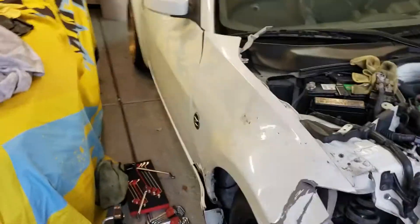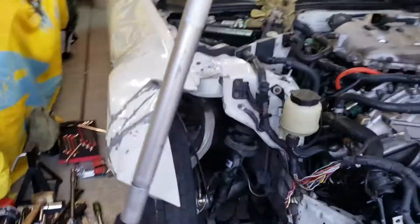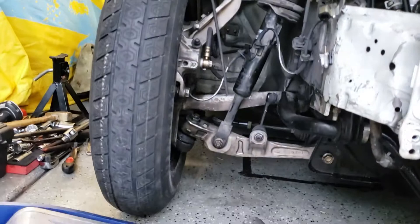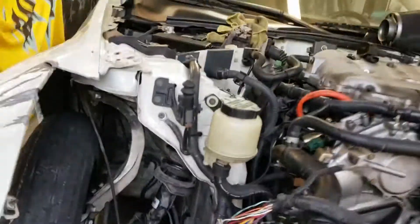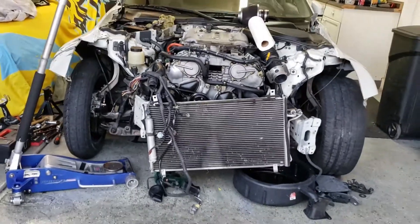We were able to pick up a used steering rack and the whole right front assembly, and Anthony changed out all of that — pretty big job, but he did it right here in the garage. We got the radiator out and the support out, so now we've got the AC condenser there.